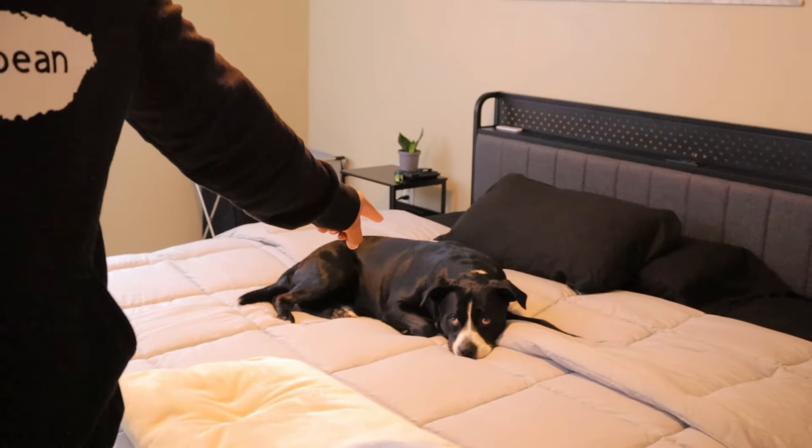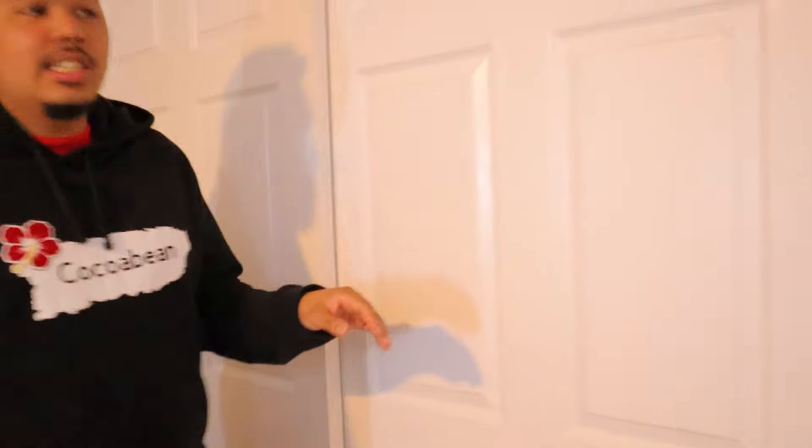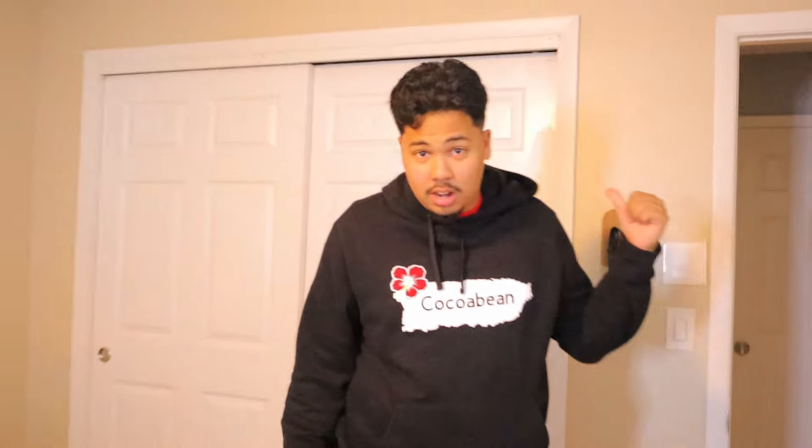All right, welcome to the new and improved Coco Bean room! Follow me, cameraman. As you saw, Kuma is still in the same spot from the last video — he's on the bed. I'll leave the bed link down below in the description, it's an Amazon bed. Check out these new closet doors — this took two and a half hours to put on, so y'all better like this video.